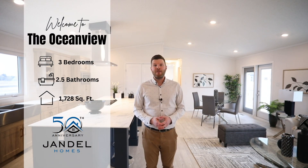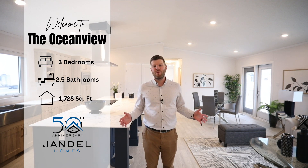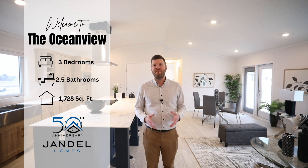The Ocean View is a brand new plan in 2024. It's an impressive 1,728 square feet of living space. It has three bedrooms, two and a half bathrooms, and we've even added a family room.